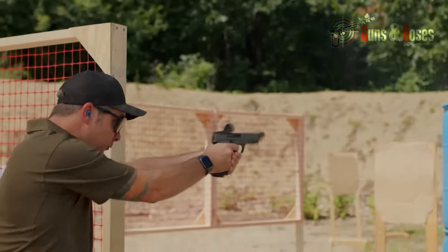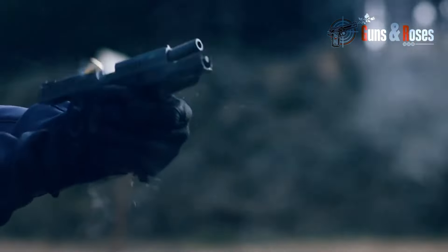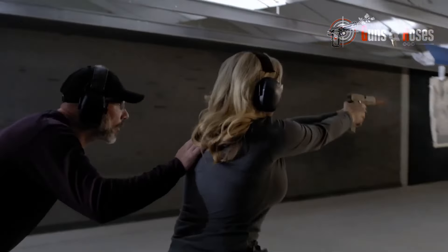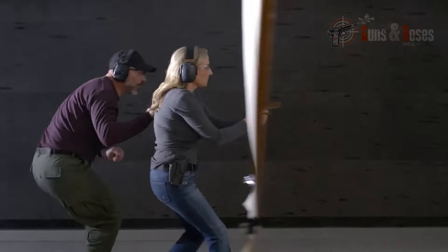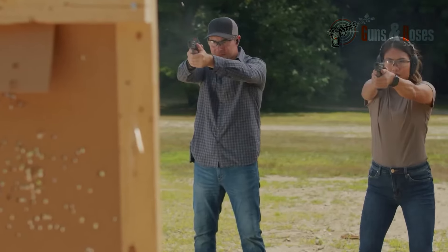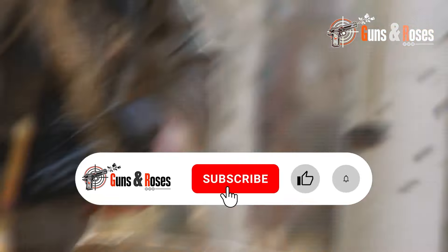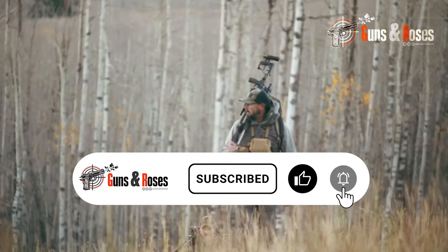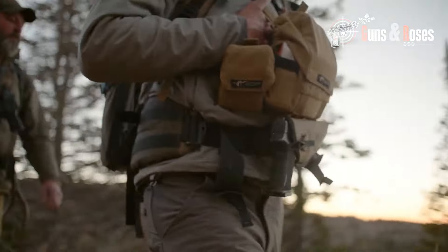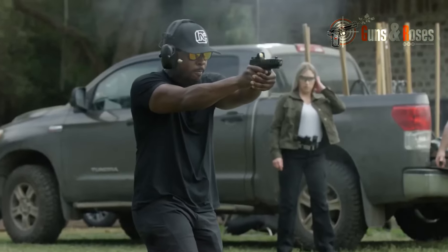We hope this video has provided you with valuable information on the best 9mm pistols for self-defense. Remember, the best pistol for you is the one that you can shoot accurately and reliably under stress. Feel free to purchase any of the pistols on our list, as we found them reliable and high-performing. If you found this video helpful, please like, subscribe, and share it with your friends. Feel free to leave a comment below to let me know which pistol is your favorite. Thanks for watching and stay safe out there.